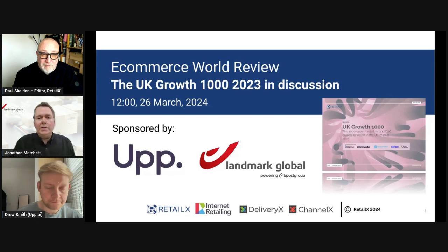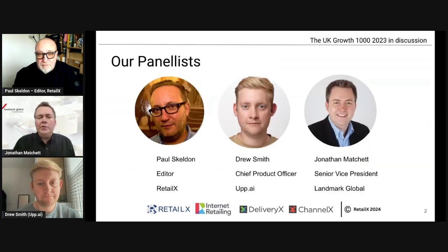Hi everybody, I'm Jonathan Matchett. I'm Senior Vice President at Landmark Global UK and we essentially help e-commerce sellers, brands, and retailers with clearance, delivery, and shipping to everywhere globally.